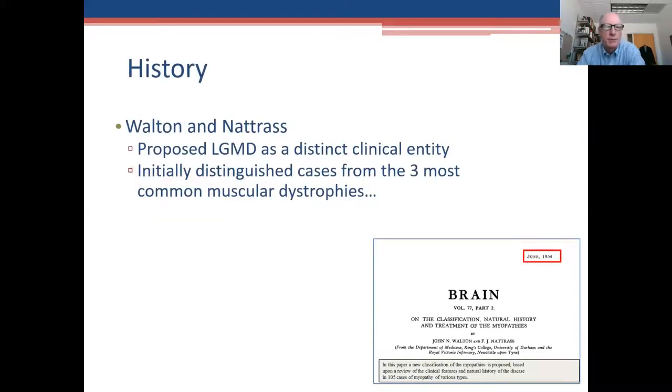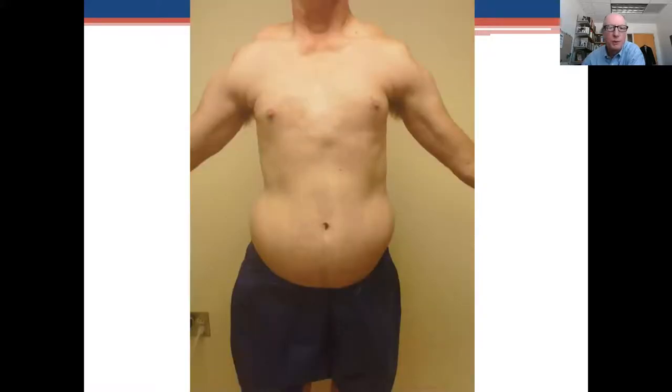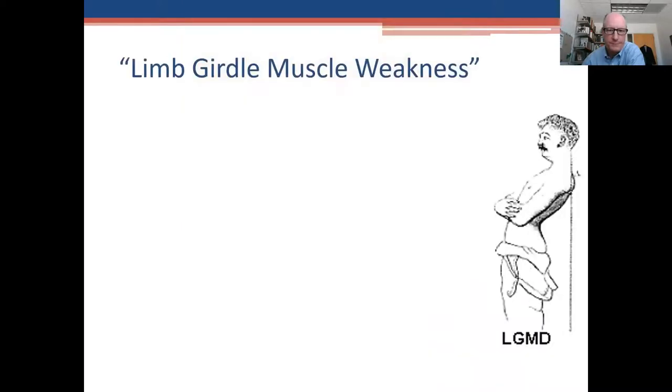The first part has to do with the limb girdle muscular dystrophies. Back in 1953, there were three muscular dystrophies that were most common. Two gentlemen in Newcastle, England decided that there were others, and so they designated those as the limb girdle muscular dystrophy — to separate them from Duchenne muscular dystrophy, myotonic dystrophy, and facioscapulohumeral muscular dystrophy. There are still patients called limb girdle dystrophy who have these three other types. If you're undiagnosed, you need to be checked for those.